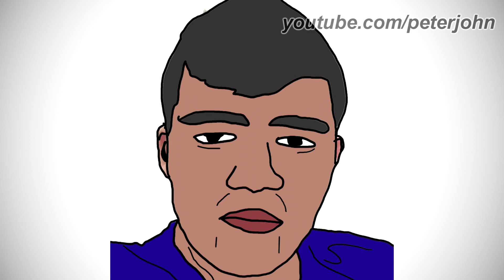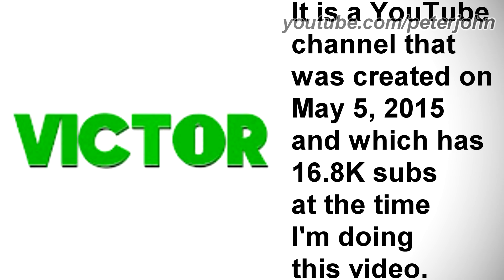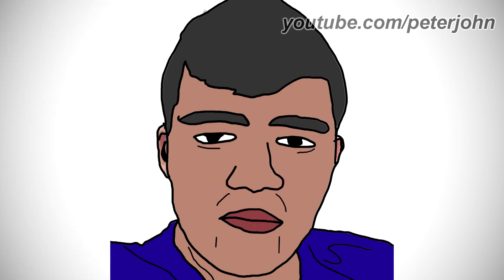Now I'm going to talk about Victor Hugo Ochoa. It is a YouTube channel created on May 5th, 2015, which has 16.8 thousand subscribers at the time of this video. The changes of his name won't be mentioned as I couldn't find reliable sources. Also, some logos might not be accurate. 2015–2017: unfortunately I wasn't able to find this logo.